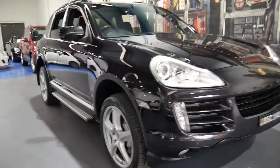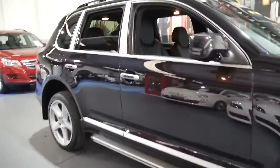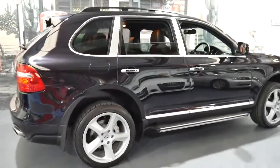This 2007 Porsche Cayenne update is in absolutely beautiful condition. It's done 144,000 kilometres since new and it comes in metallic black with black leather interior.